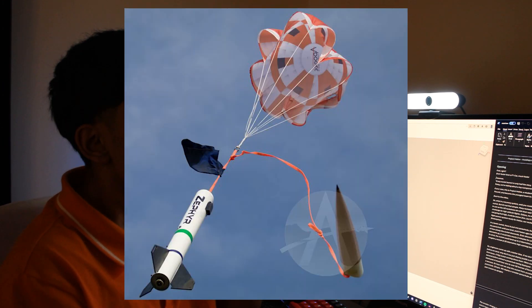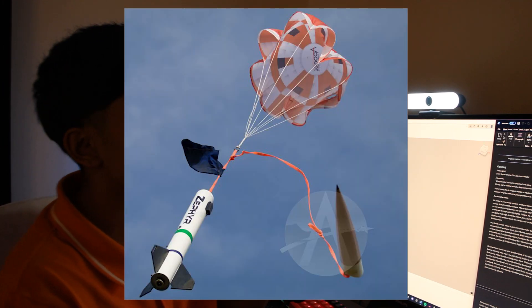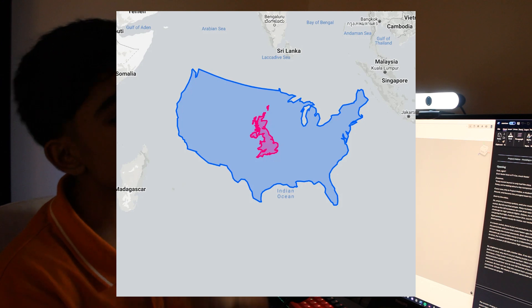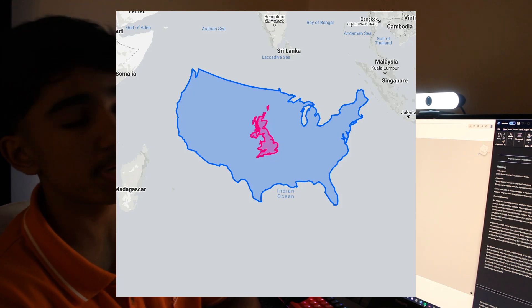So what is a recovery system? Well, you could probably guess that it helps to recover the rocket, but it's not that simple. Many rocketry sites in the UK don't have as much land as sites in the US, meaning when you launch a high altitude rocket, it can become an issue.